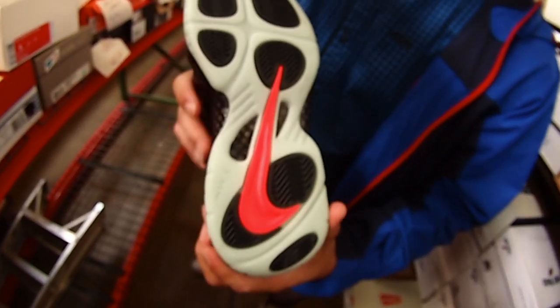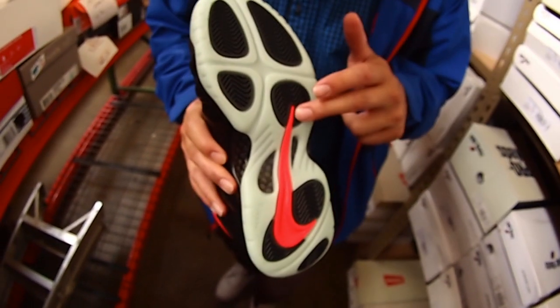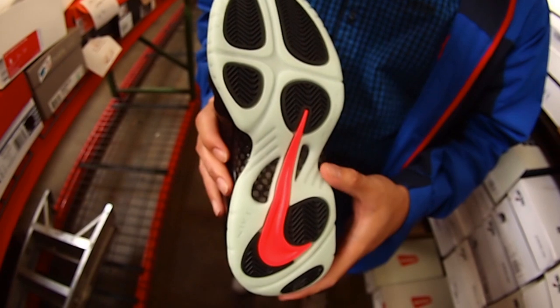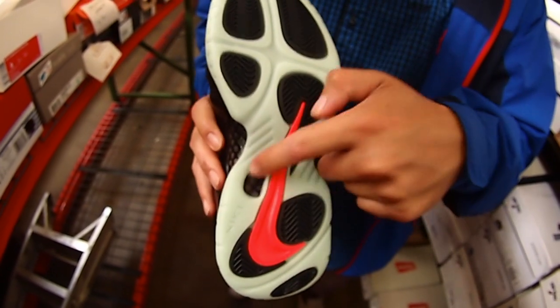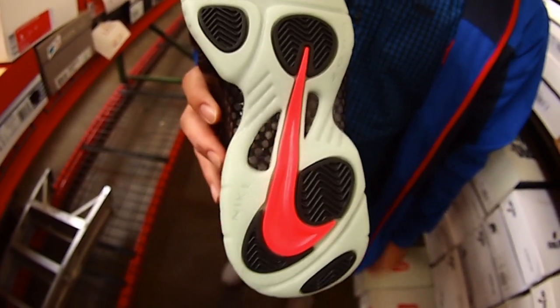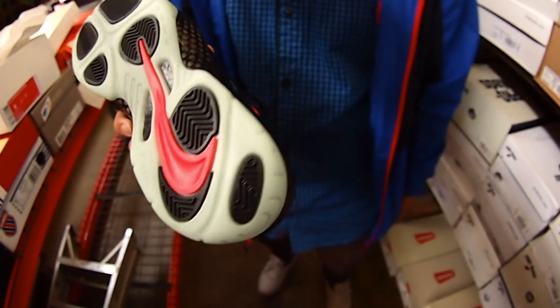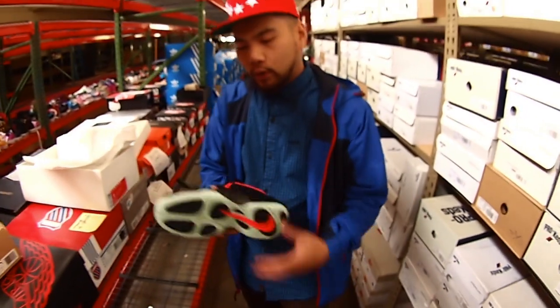Last but not least, that beautiful outsole. As you can see it's going to have the herringbone traction pattern throughout, but it's going to be covered by the glow-in-the-dark outsole. There's the crimson swoosh. Carbon fiber detailing right there. Nike branding right there. That's going to end with that herringbone traction outsole — so beautiful shoe.